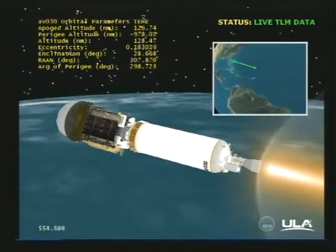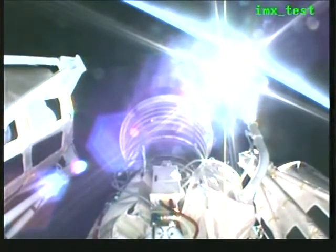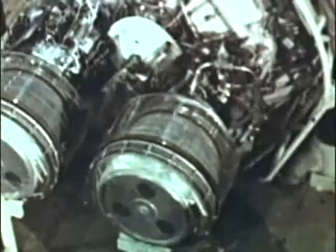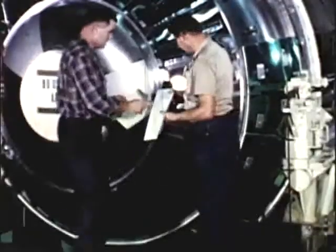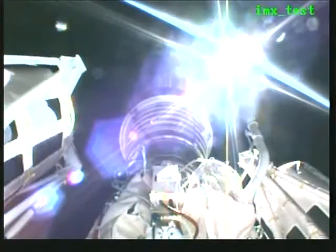This is Atlas Mission Control at L plus 9 minutes, 20 seconds into the MUOS-1 mission, and all systems continue to operate as expected. The mission is currently in the first of three Centaur upper stage engine burns. Our next event, the first Centaur main engine cutoff, or MECO-1, is scheduled to take place approximately three minutes from now. It's worth mentioning that today's mission is the 200th Centaur flight. Development of Centaur, the world's first high-energy upper stage, began in 1958. Utilizing liquid hydrogen and liquid oxygen, Centaur debuted in 1962 and enabled critical missions that paved the way for the Apollo moon landings. Named after the half-human, half-horse creature of Greek mythology, Centaur remains a workhorse of the launch industry.